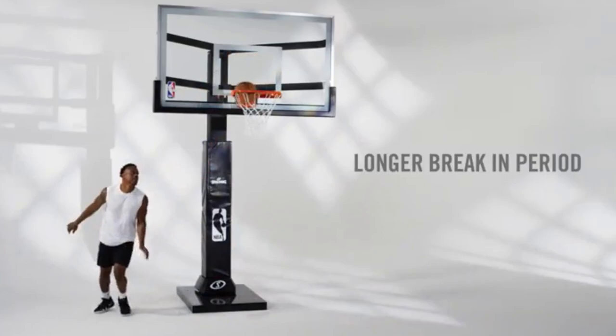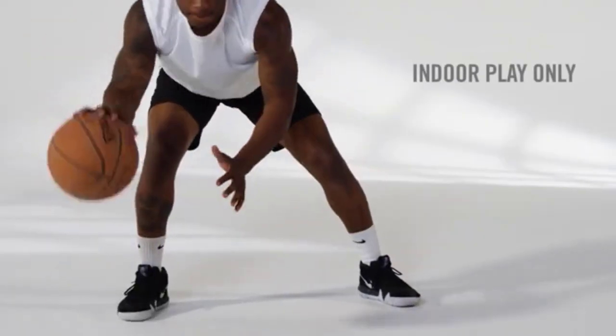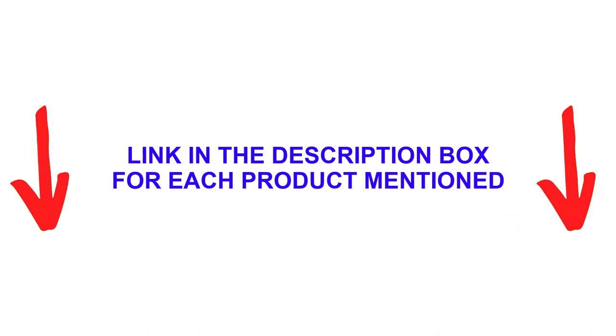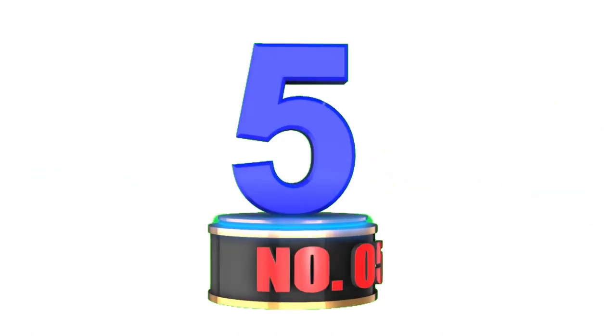After much research, I found these products very helpful for people like you. If you want to know about the price and other information, be sure to check my number 5.